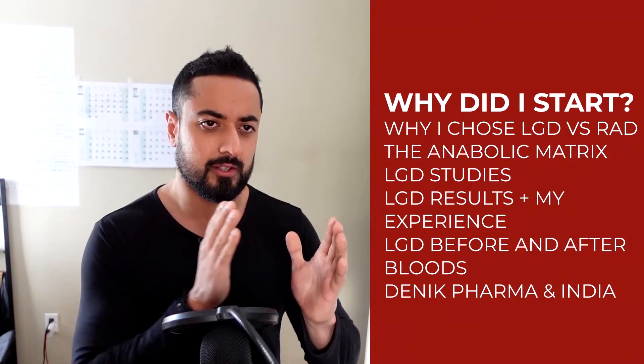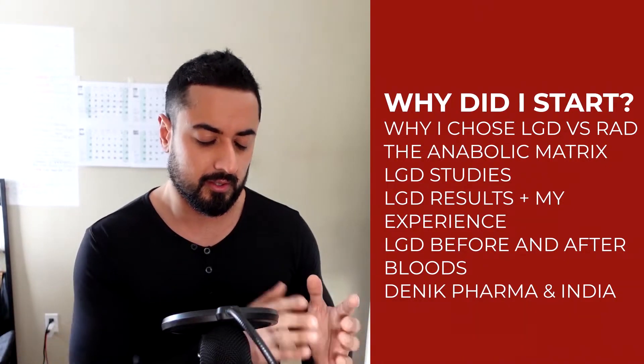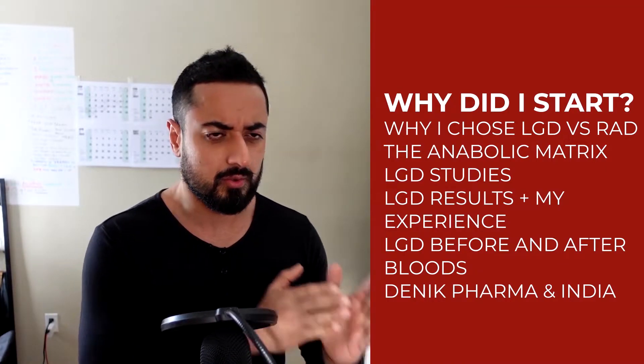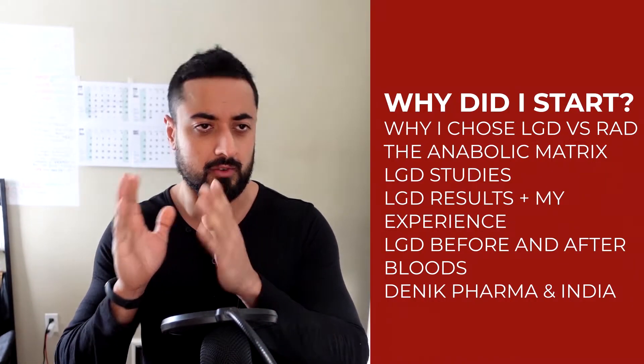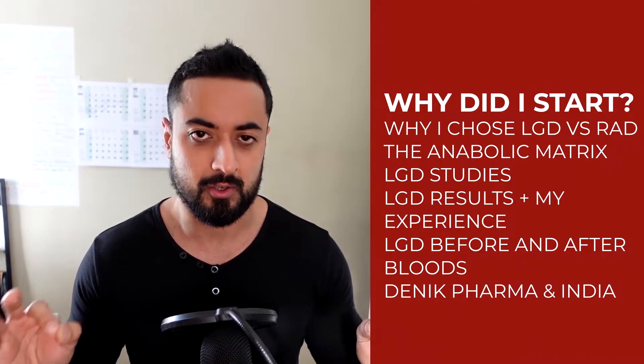This video is going to cover everything you want to learn about LGD-4033 — whether you want to run it for your first cycle, see what the side effects are, or you're just a nerd who wants to learn about LGD-4033. I'm going to take you through every single thing including the studies I went through, my results, my blood tests, my reviews, my side effects, and anything and everything in between.